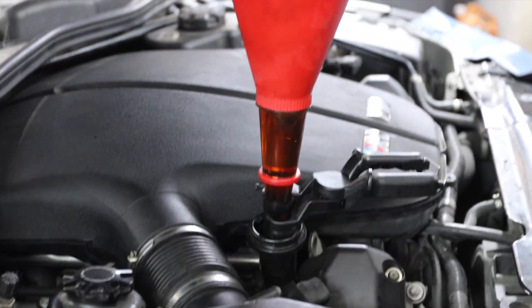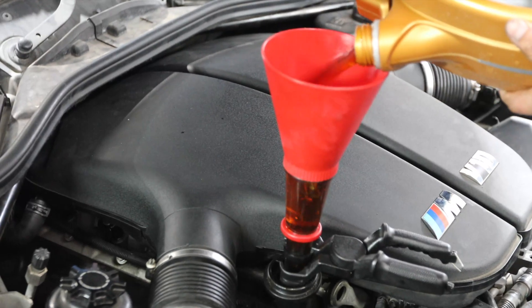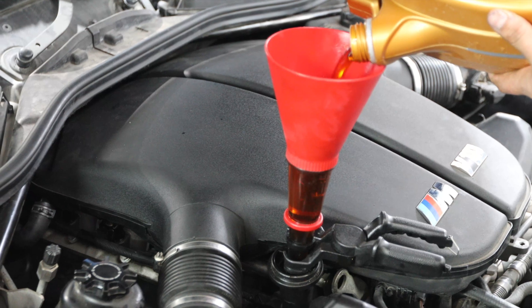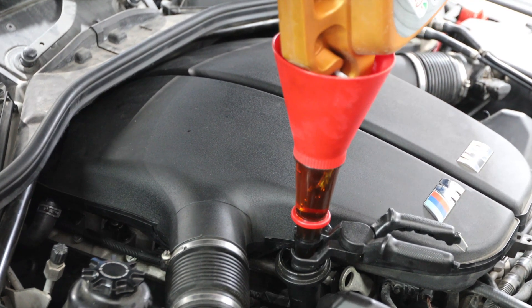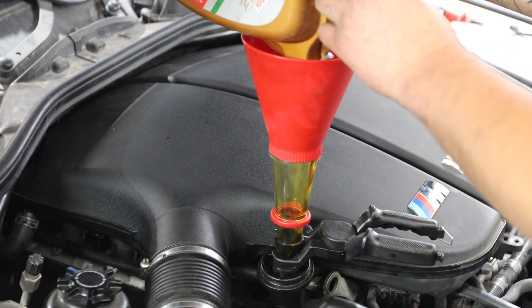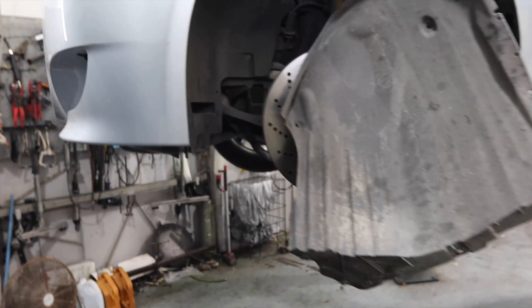This engine — the S85 — takes 9.3 liters of 10W60 oil. The oil keeps the engine lubricated and cool, so it's important to change it every 2,000 kilometers in this car.